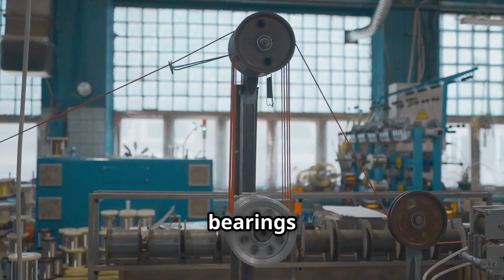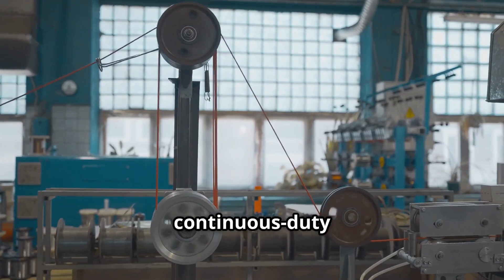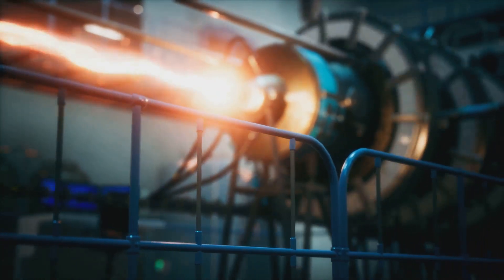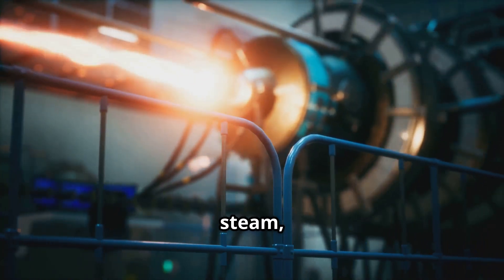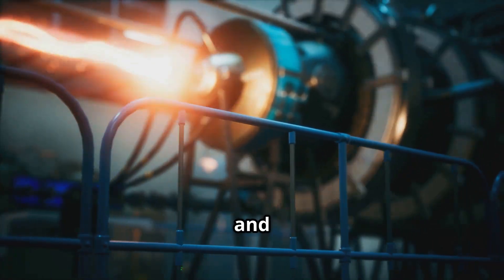Where are journal bearings found? Journal bearings are commonly found in high-speed, high-load, or continuous-duty rotating equipment such as turbines — whether steam, gas, or hydro — electric motors and generators, and centrifugal pumps and compressors.